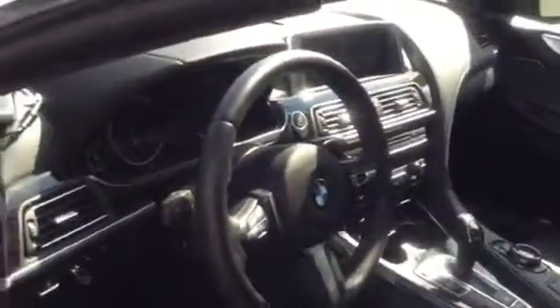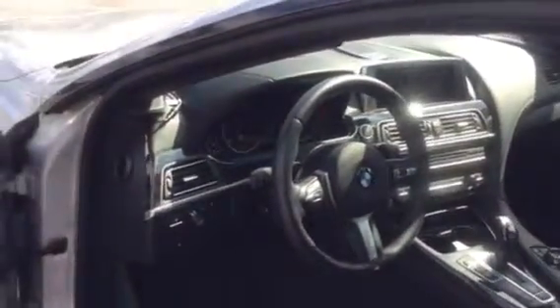The inside has black Nappa leather upholstery. It's a very luxurious car.